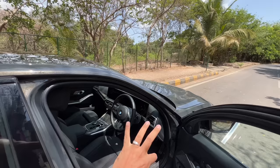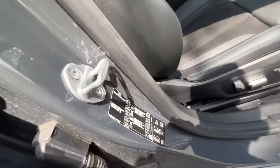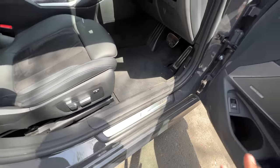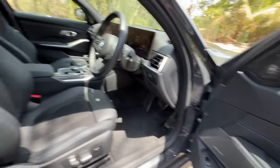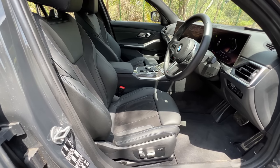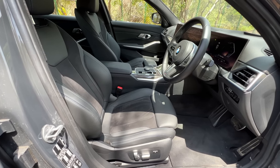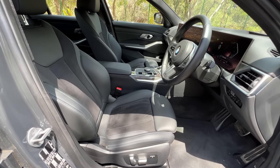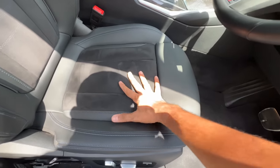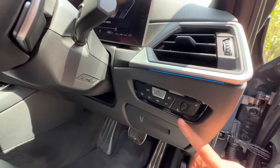Those traditional BMW dials are long gone — stop cribbing and crying about it. There's M badging here. Pressing this memory seat button, you see the seat is moving and it will adjust to the safe setting. Memory seats are only for the driver. Both front seats are powered of course, but the co-driver does not get the power function. The seats are different, with better side bolstering and more sporty. You can see the Alcantara on it. Under-thigh support is never an issue and you get a proper dead pedal.